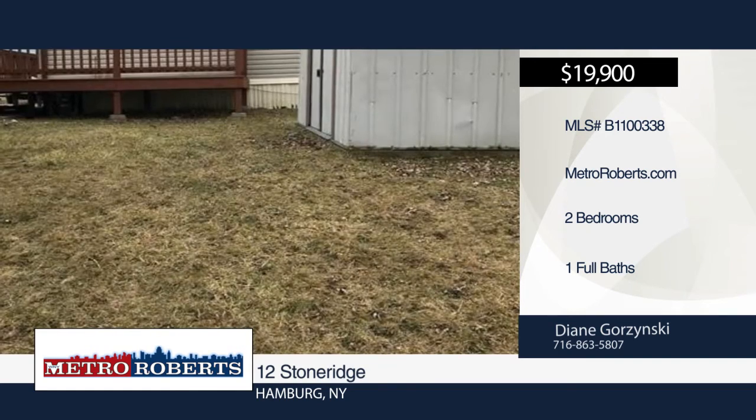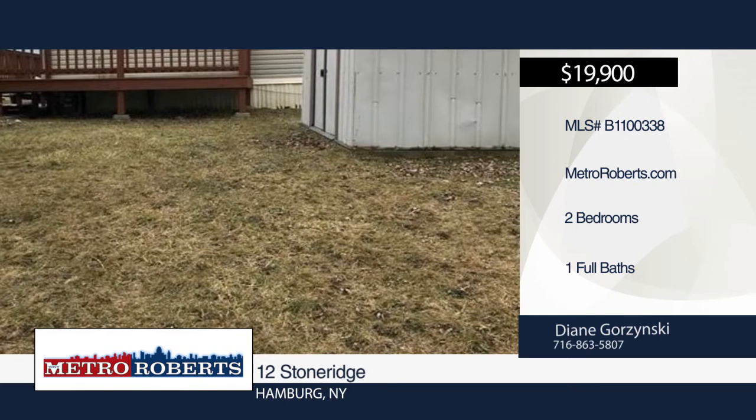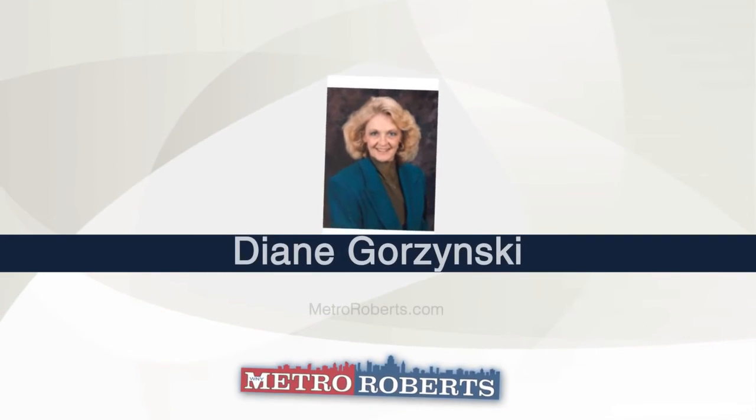This is a great location ready for immediate occupancy. Call Diane Gorzynski today to schedule your private showing.